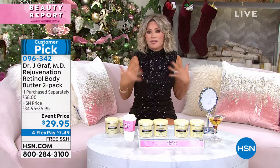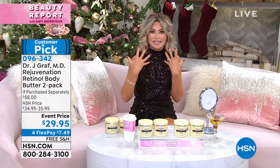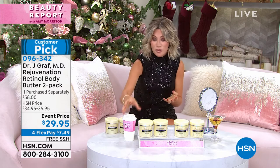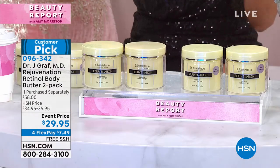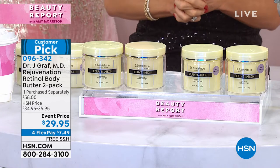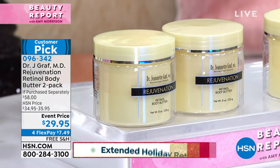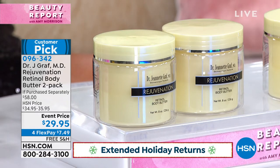Anytime you go see a doctor and you say, look at my skin, it's aging — I've got lines, I've got wrinkles, hanging skin, thin skin — the first thing they're going to prescribe to you is retinol. Since the 70s, retinol has been the number one go-to trusted wrinkle-fighting ingredient. So we decided we're going to go to the number one queen of peptides wrinkle fighter, and that's Dr. Jeanette Graff.